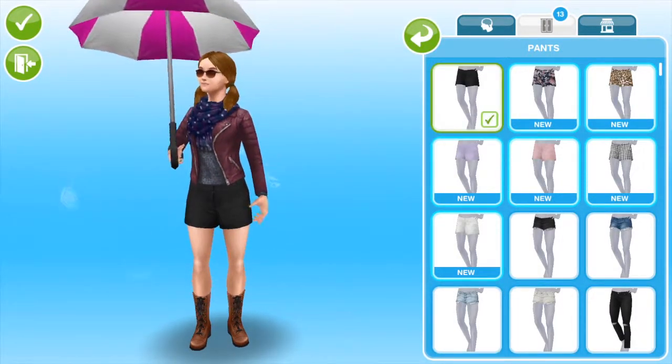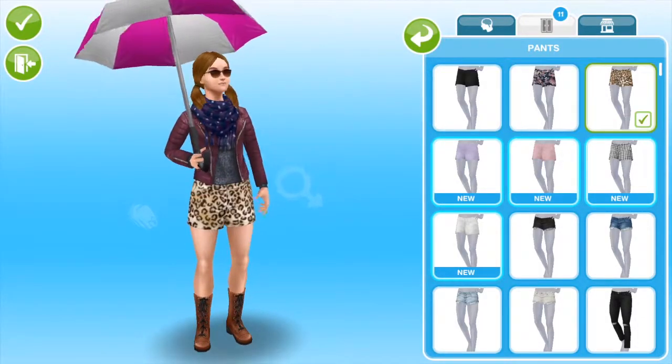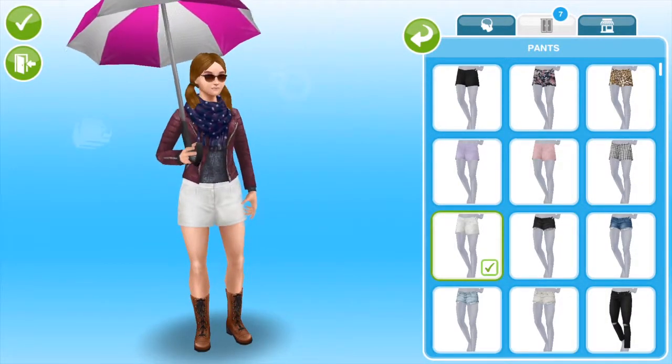Now let's try on the pants. This is what it looks like. They have pretty patterns on the pants as well, which I kind of like.